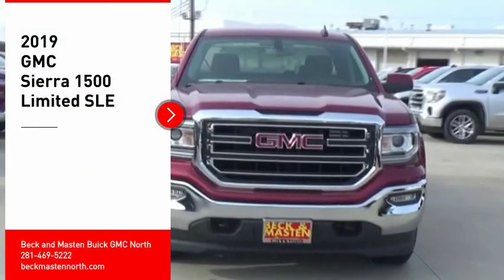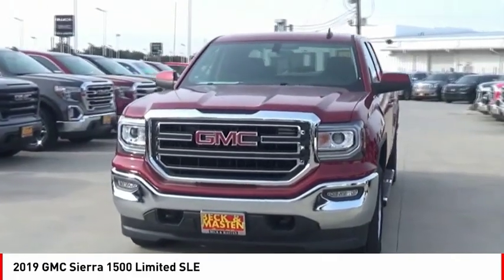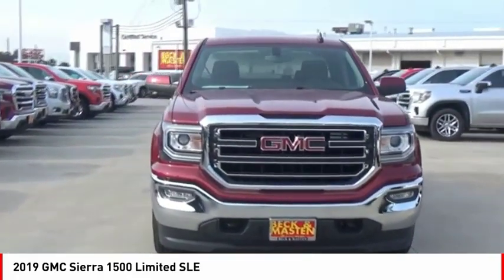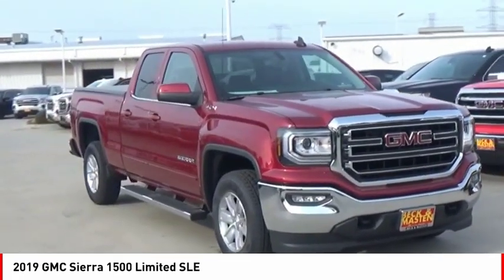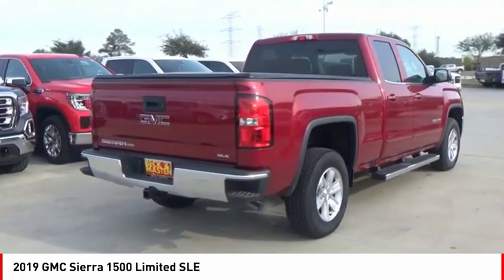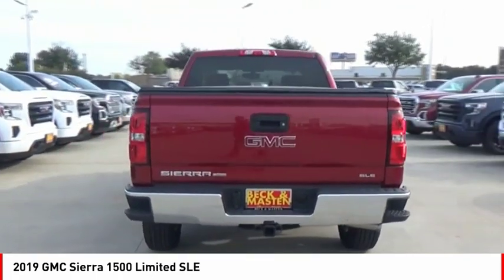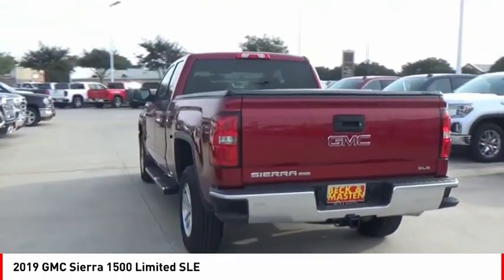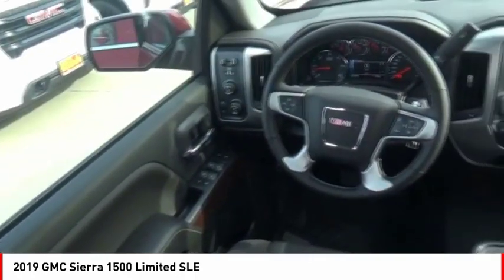Make a great choice today with the 2019 Sierra 1500. The GMC Sierra is a full-size pickup with all the functionality you could expect. With multiple trim levels, the GMC Sierra provides a wide range of features for you to enjoy. Power and advanced technology can both be found in this fantastic truck.